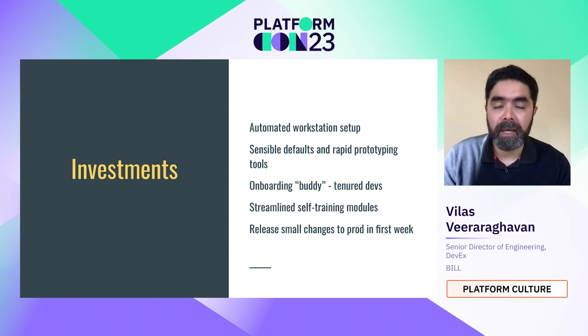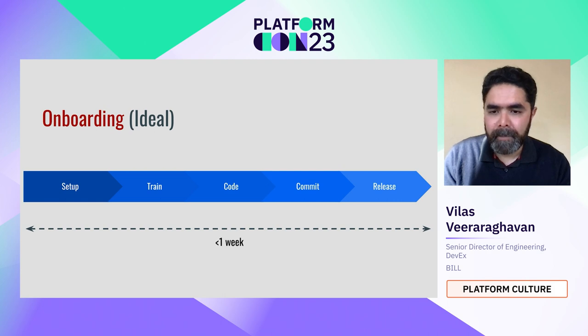So that at the end of the first week, the new developer can release small changes to production — not a huge sensitive change, maybe a bug fix or a small change that doesn't affect customer flow. Ideally we could get onboarding down to one week: set up the computer, train at your own pace in the first couple of days, check out the code, commit your first change, and it's released as soon as it's committed into the merge train.